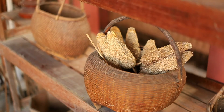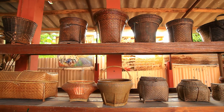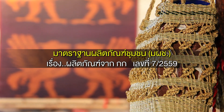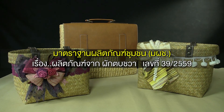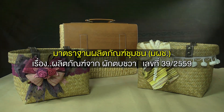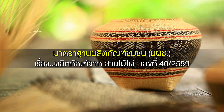Also, the resolution of the person who is interested in the community, such as M.P.S. 72559 เรื่อง ผลิตภัณฑ์จากกก, M.P.S. 3902559 เรื่อง ผลิตภัณฑ์จากภักตบชวา, M.P.S. 402559 เรื่อง ผลิตภัณฑ์จากสารไม้ไผ่. This is the definition of the product of the government.